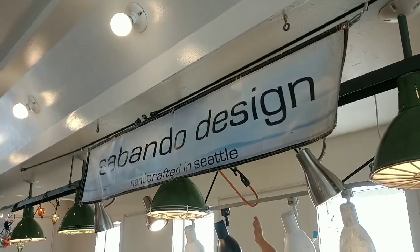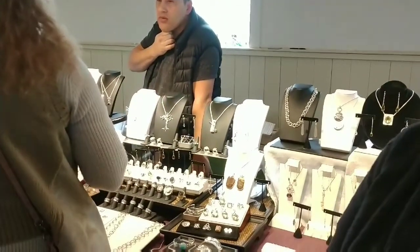This is Cristina Sabondo from Sabondo Design here at Pike Place Market. Cristina, you've been here for about 14 years, and you make some amazing jewelry, but you have some new pieces with a piece of Seattle history. Tell us about how that came about.